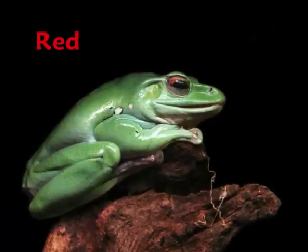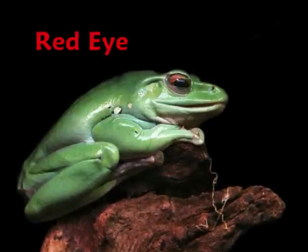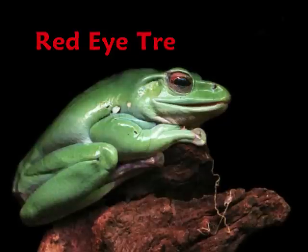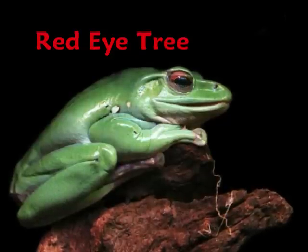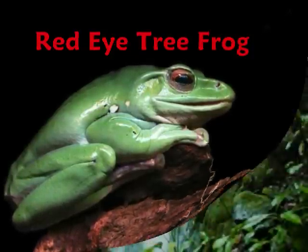The red-eyed tree frog lives near ponds, streams and rivers in the rainforest. It eats crickets and other small frogs. This frog has suction cups on each toe for climbing trees and has bulging red eyes.